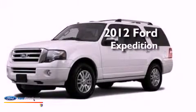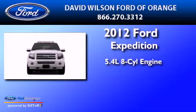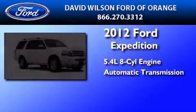This is a certified pre-owned 2012 Ford Expedition. It features a 5.4 liter 8-cylinder engine and an automatic transmission.